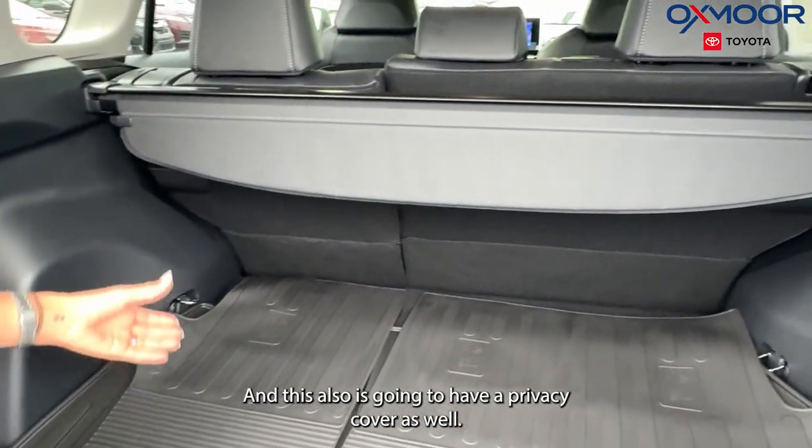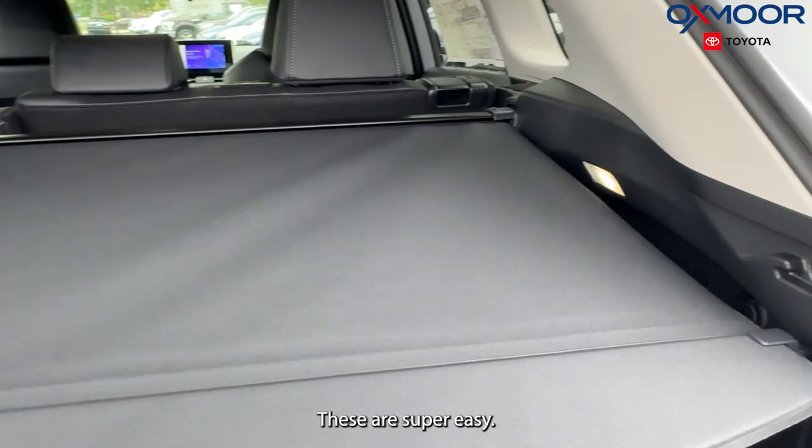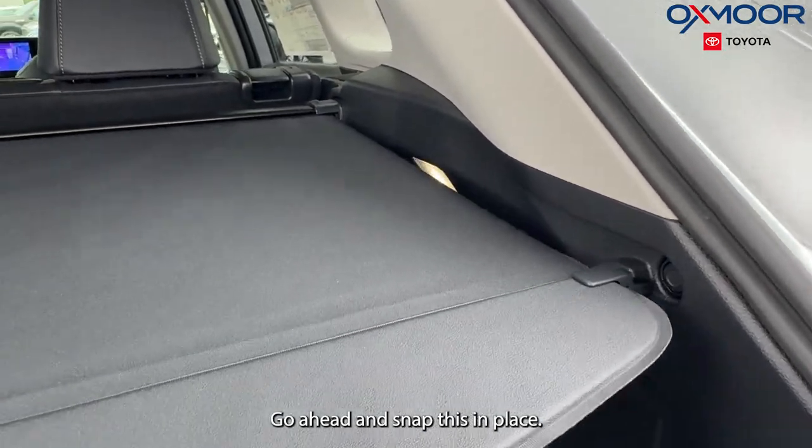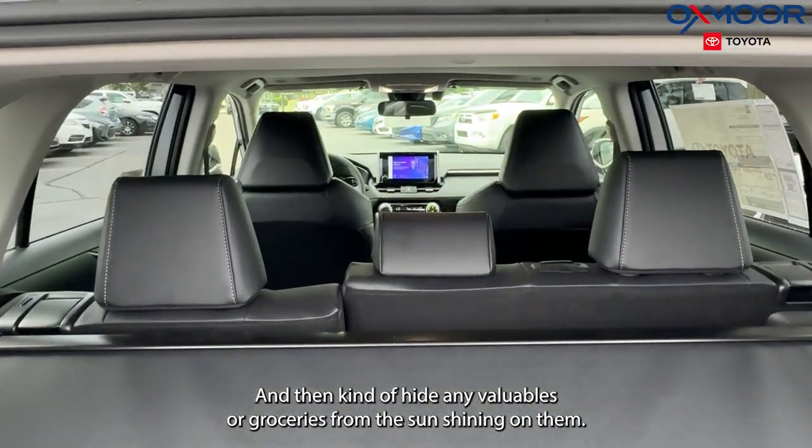This also is going to have a privacy cover. These are super easy — go ahead and snap this in place, and it kind of hides any valuables or groceries from the sun shining on them, so definitely nice to have that.